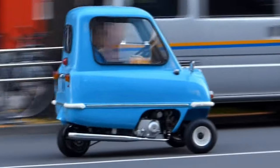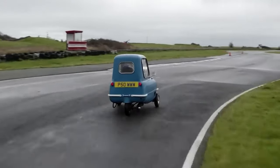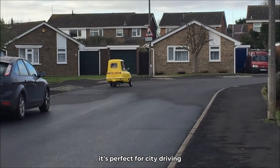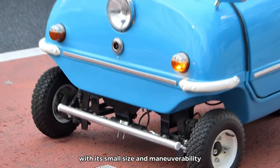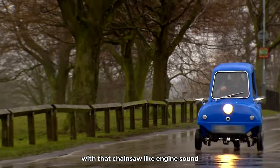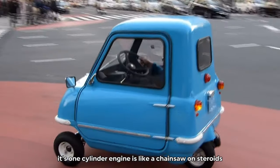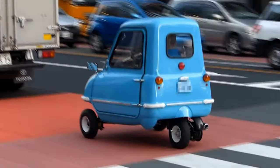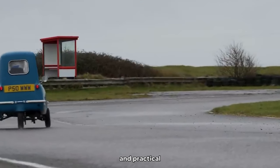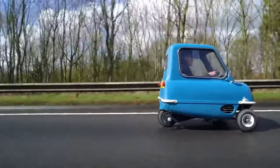It's like the David of the car world taking on Goliath with its fierce engine sound. The P50 is a true icon with a unique design that's sure to turn heads. It's like driving a cartoon character come to life with its bubble-shaped body and tiny wheels. It's perfect for city driving — you can zip in and out of traffic with ease, all while turning heads with that chainsaw-like engine sound. The P50 may be small, but it's mighty.